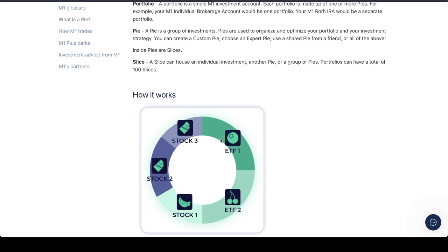Instead of having, say, two ETFs and three stocks, if you just have one ETF — VOO for US-based stocks — and VXUS for international, you don't need to create a PIE for it. You don't need the way M1 works in that situation.